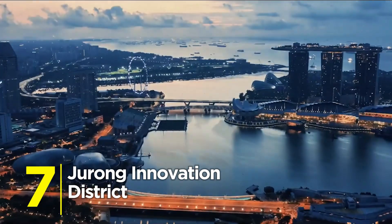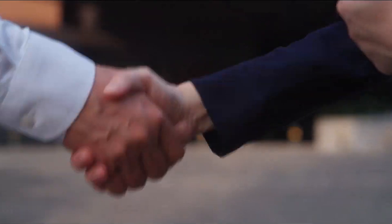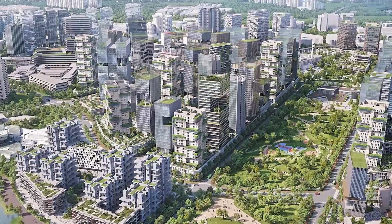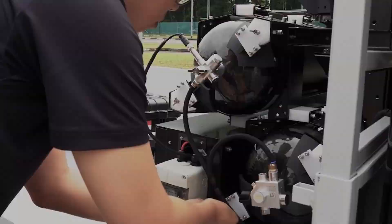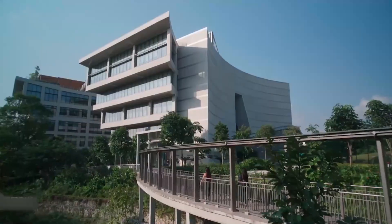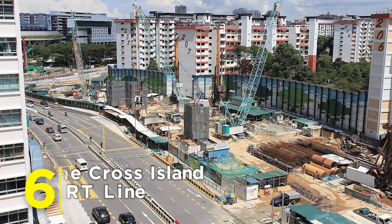Number 7: Jurong Innovation District. This is the beating heart of Singapore's high-tech future. With smart factories, autonomous vehicles, and next-gen robotics hubs, Jurong is being turned into Asia's Silicon Valley on steroids.